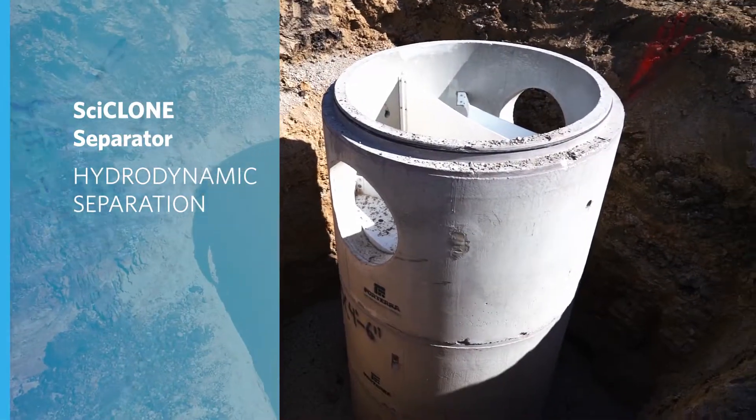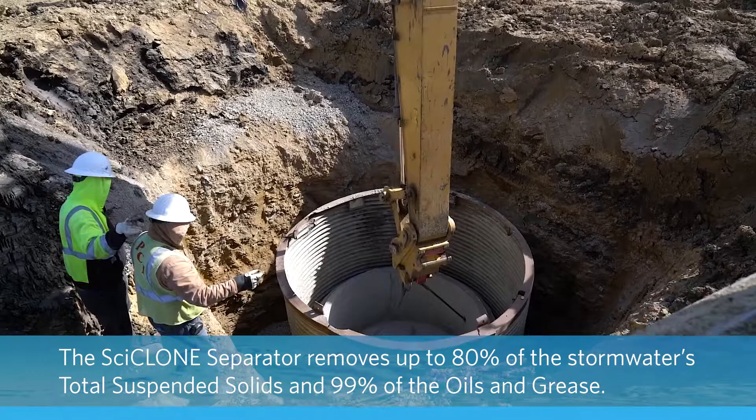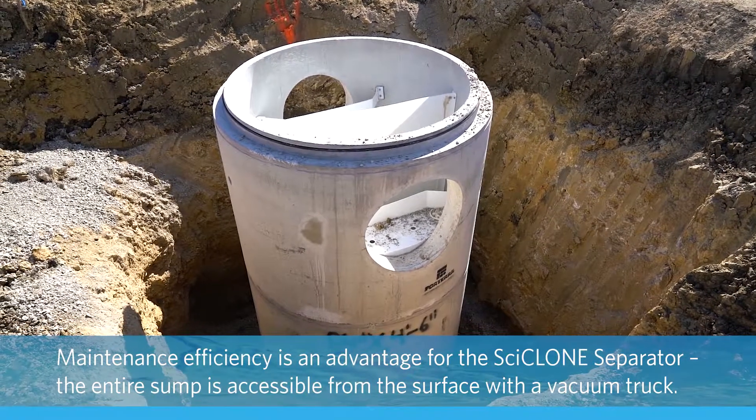The cyclone separator uses the force and flow of the water itself to extract mass amounts of pollutants. It is proven to remove 80% of the total suspended solids, one of the most common contaminants found in urban stormwater.